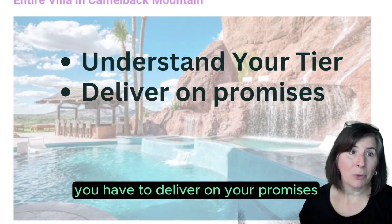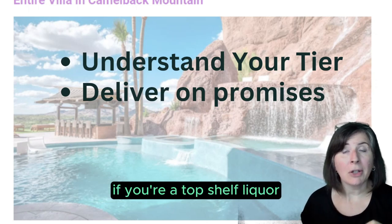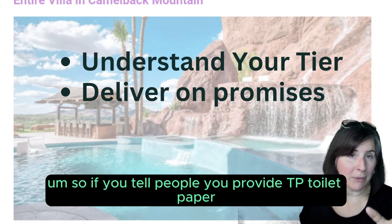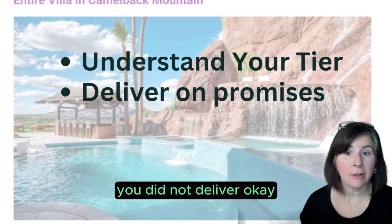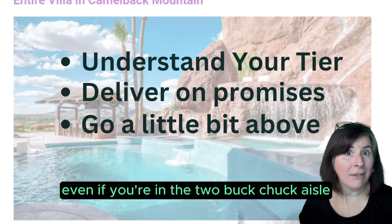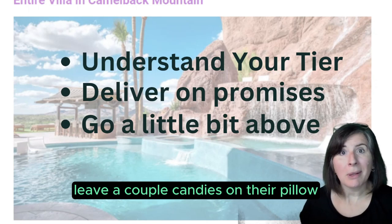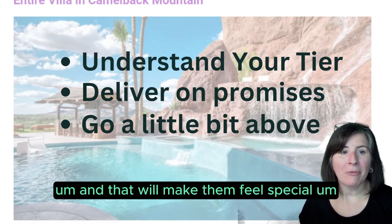You have to deliver on your promises. If you want to unlock income potential, you've got to deliver on your promises. If you're a top shelf liquor, you'd better taste like a top shelf liquor. If you tell people you provide toilet paper and they show up and you've got one roll for ten people, you did not deliver. Go a little bit above and beyond — even if you're in the two-buck-chuck shelf — leave a couple of candies on their pillow. That doesn't cost hardly anything, and that will make them feel special.